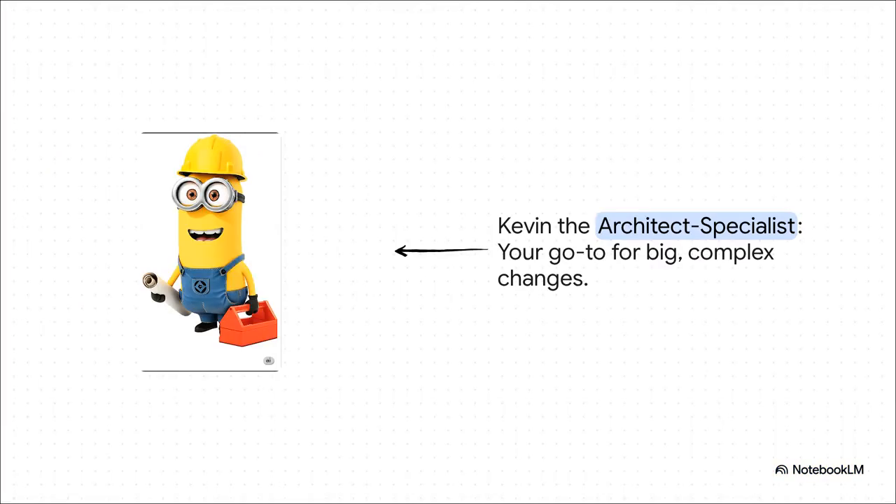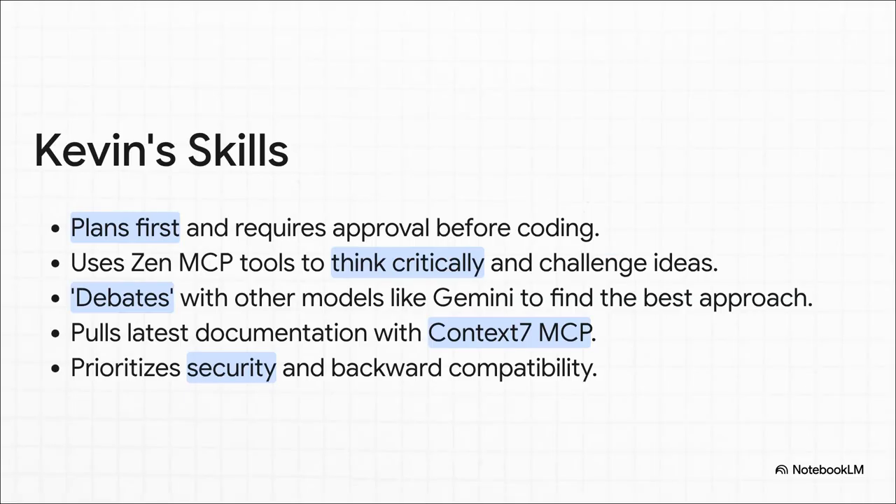First up, let's meet Kevin. He's the architect, the master planner of the group. You don't go to Kevin for a quick little fix — you bring him in for the big, complex changes that require real strategic thinking and a solid plan before you even touch a line of code. Kevin is hardwired to plan everything out first and get your approval before he writes any code. He uses critical thinking tools to challenge ideas and can even debate with other models like Gemini to find the absolute best solution. Plus, he's got a tool to pull the latest documentation, making sure he's not using outdated patterns, all while keeping security top of mind.